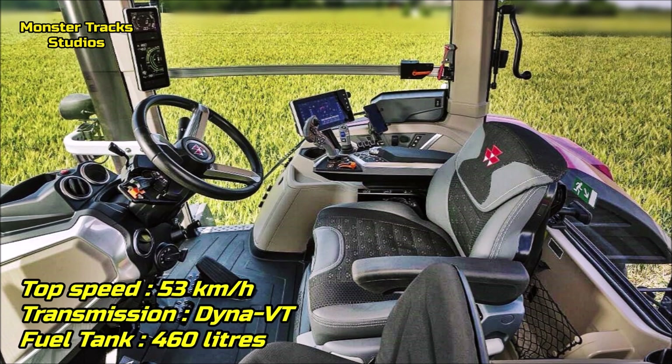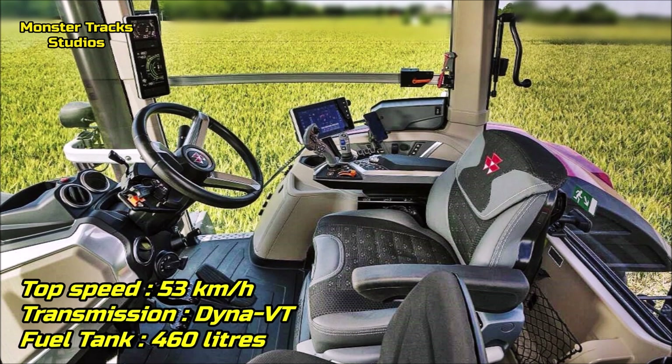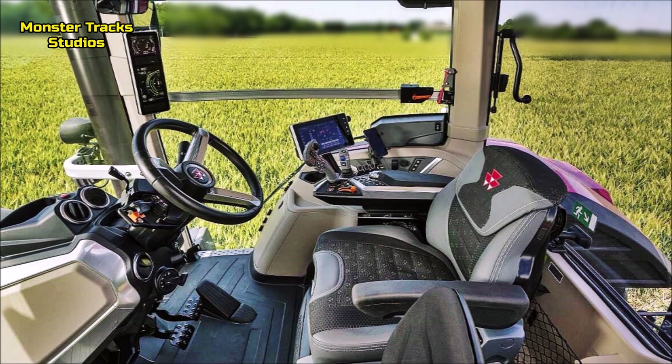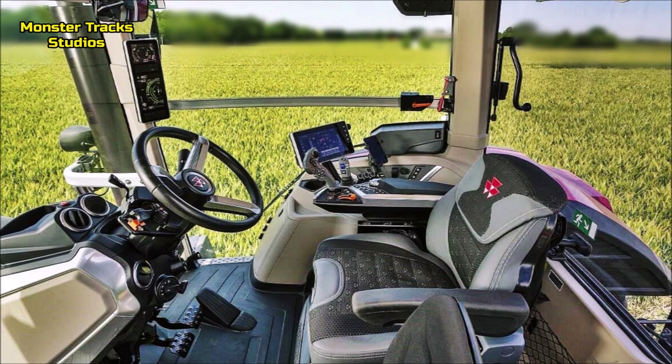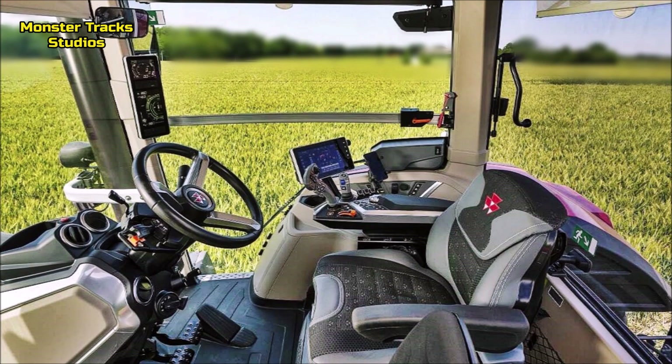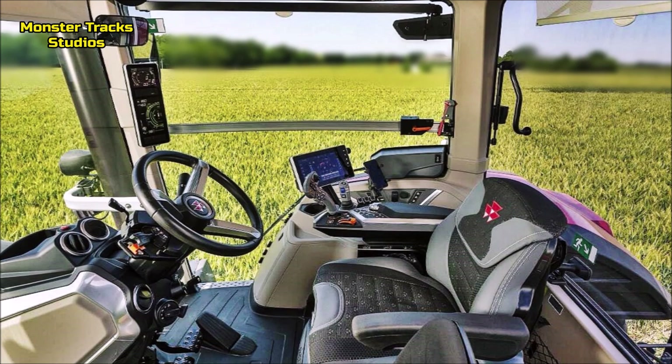Ferguson's top speed is 53 km/h, wearing the Dyna-VT transmission and a max fuel tank capacity of 460 liters. Some cabin innovations include: automatic air conditioning with multi-zone flow management, roof hatch, semi-leather automatic air-suspended swivel seat — heated, ventilated, with lateral damping — radio, front aux-in, Bluetooth, USB connector, DAB+ with integrated microphone, controls and armrest, telescopic wide-angle mirrors with electrical adjustment, adjustable steering column with memory tilt and speed steer, radar and slip control, Datatronic 5 touchscreen terminal, and LED lighting.